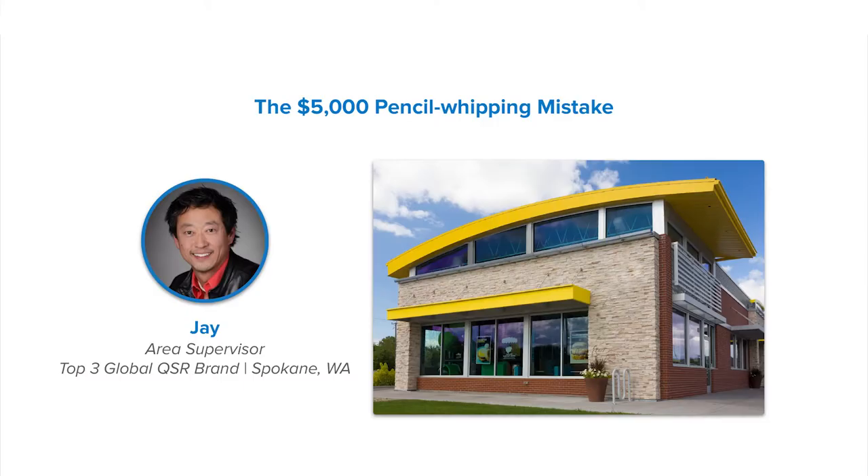Not too long ago, an area supervisor I know from one of the top three QSR chains named Jay found himself dealing with a problem that everybody hates — a broken freezer. To make matters worse, by the time Jay found out about this problem, all the food in the unit had spoiled.